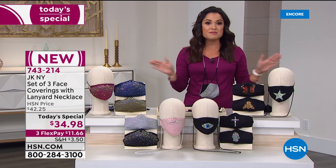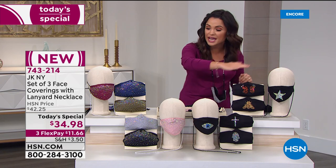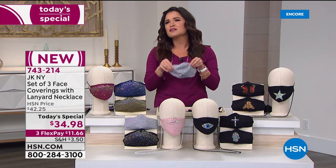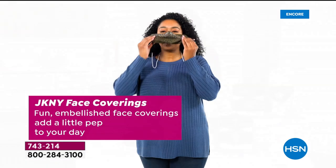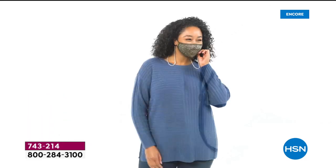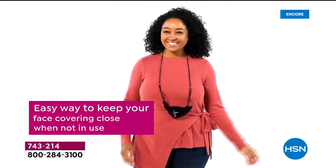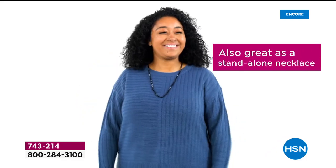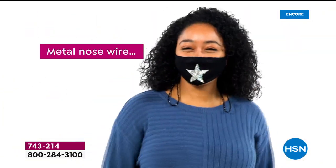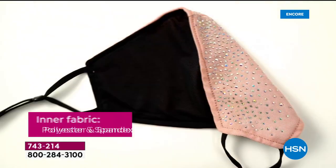So we went to the drawing board and said we need to go big and make it a Today's Special. Tonight, not only have we brought this set back, we have brought three other options for you — all with gorgeous heat-set stones, all dual layer, adjustable nose, adjustable ears, soft, breathable, comfortable — everything you need for its utilitarian purpose.